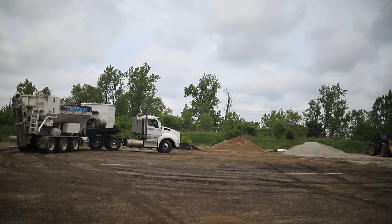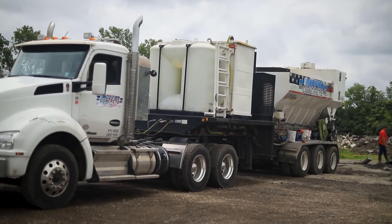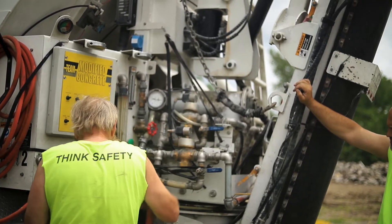Some issues we experienced with other suppliers for volumetric mixtures is they were being built more of what I call a cookie-cutter type mobile — they're all the same off the assembly line, you get what you get. With Bay Lynx, I was talking with Tom about being able to have a volumetric mixture that we pay for, so when it comes into our shop it's ready to put an operator in and head out on the road, designed the way Modified wants.